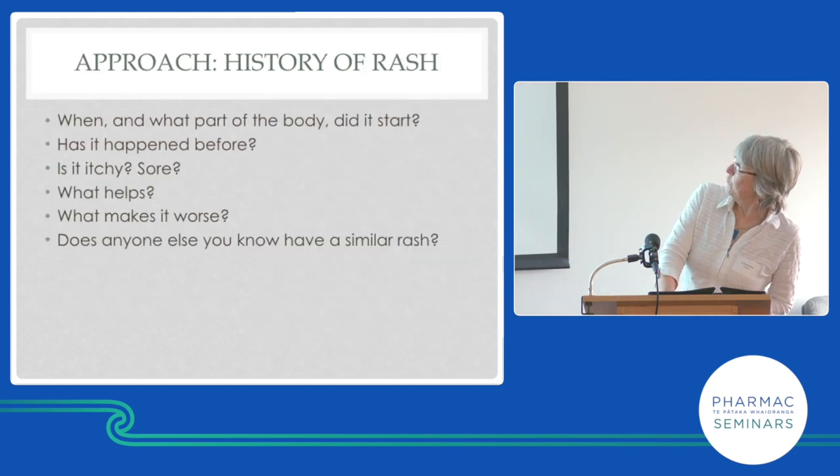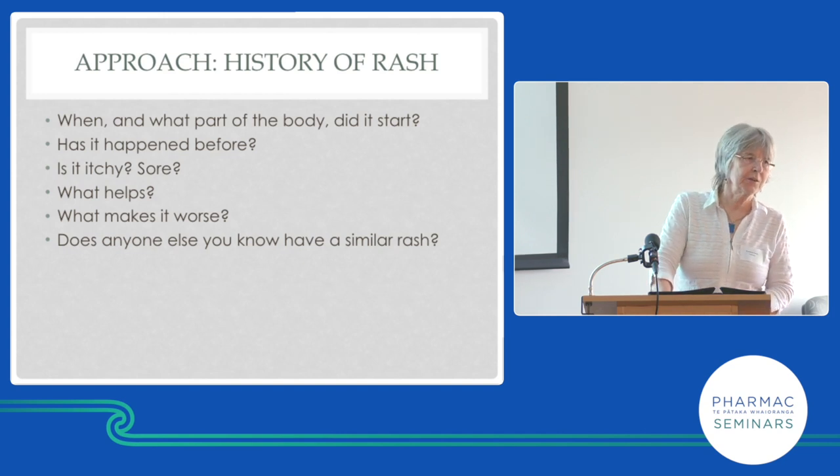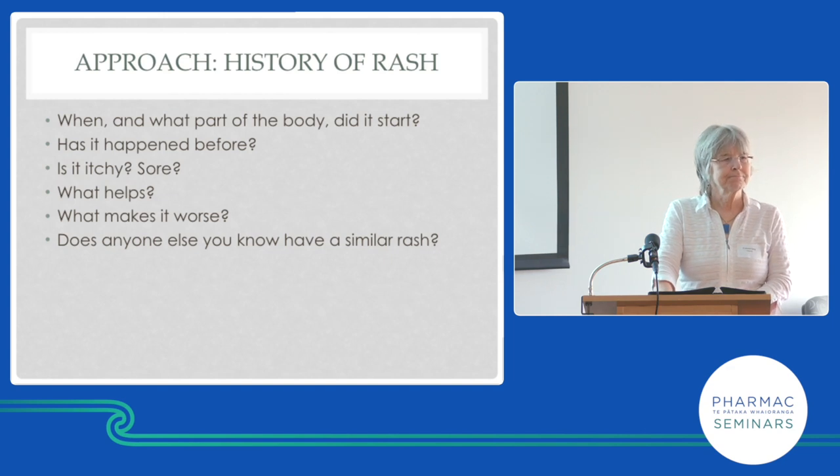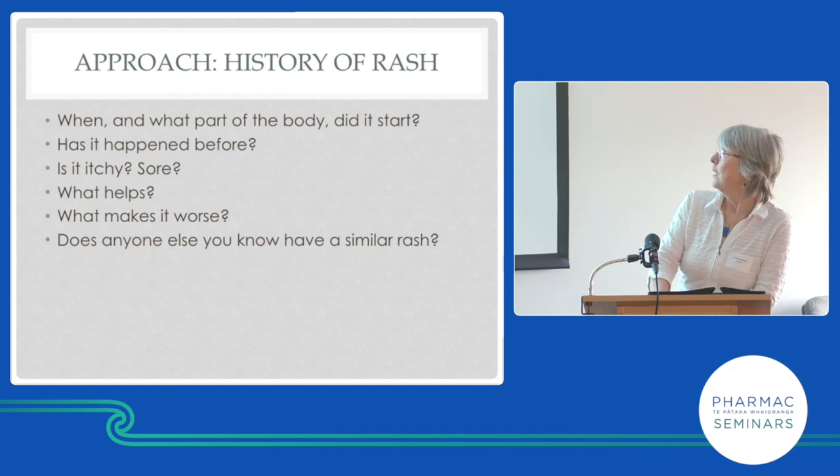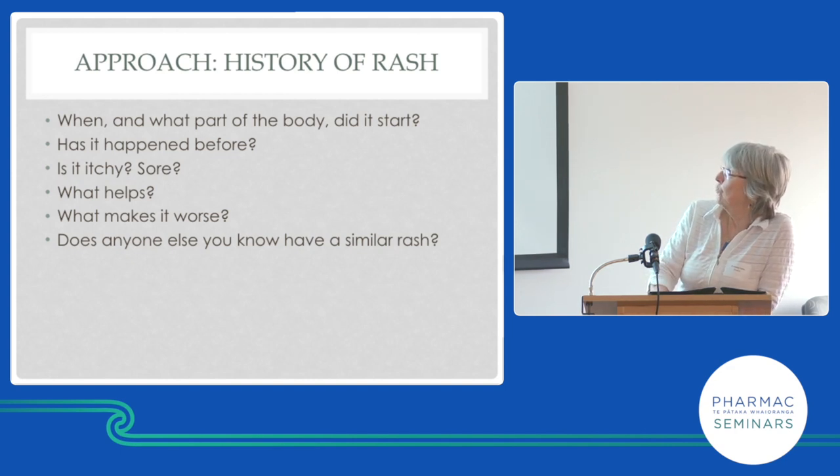For an older person with a rash, we need to know when it started — and that's often really difficult to elicit. Patients give vague answers; I have no idea what 'quite a while' means. Same with topical steroid frequency: 'not very often' might mean three times a day, three times a month, or not at all. Ask: has it happened before? Is it itchy or sore? What helps? What makes it worse? Does anyone else have it?